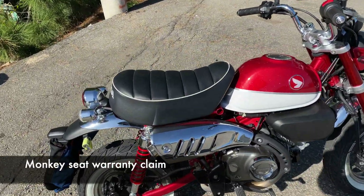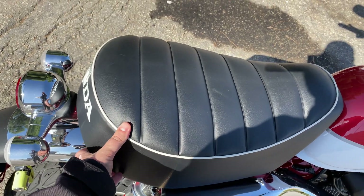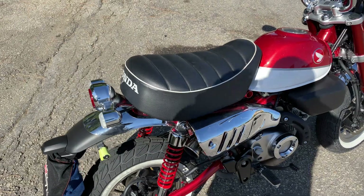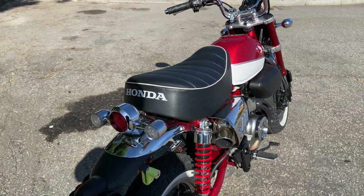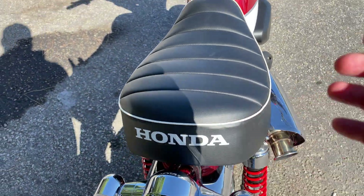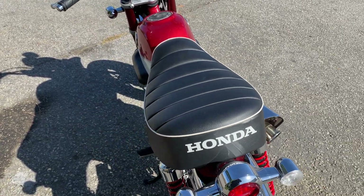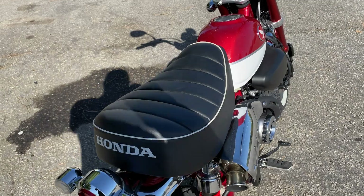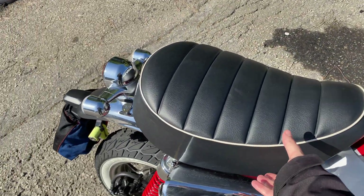Another thing that's happened is I had a little issue with the seat — you can see how loose it is. There are some rubber pieces underneath it where it touches the frame that have been completely destroyed. I'm going to have to replace those. I actually got the new ones from Honda already — I made a warranty claim and they just gave them to me. They're very cheap, like less than three euros for the pair.